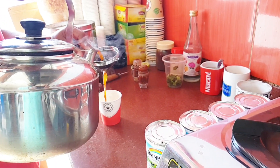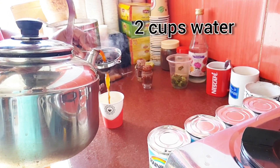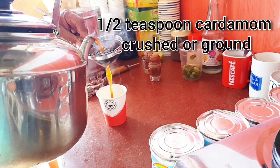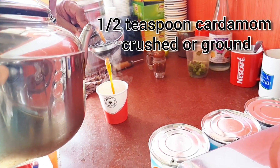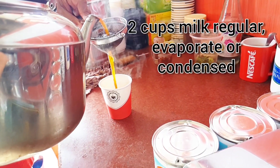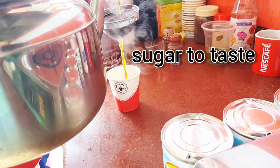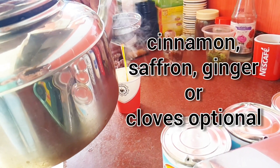Let's talk about the Karak ingredients: two cups of water, two teaspoons of black tea loose, one teaspoon of cardamom crushed or ground, two cups of milk — regular, evaporated, or condensed — sugar to taste, and optionally cinnamon, saffron, ginger, or cloves.